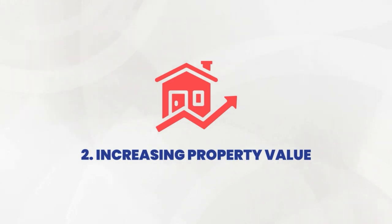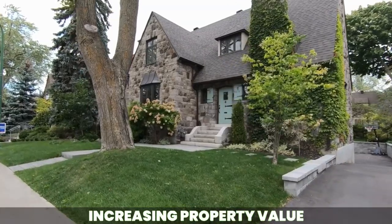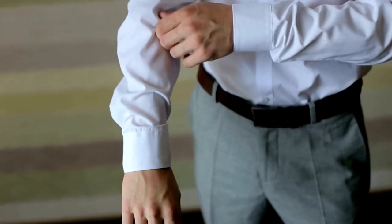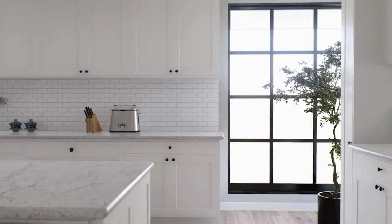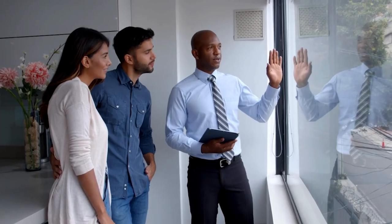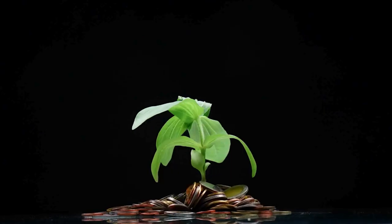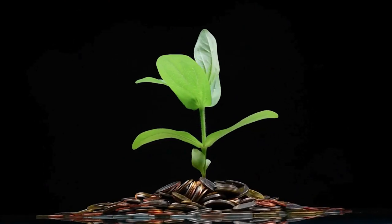Now onto the fun part: increasing the value of your properties. You've got a rental property and you want it to be the hottest ticket in town. It's time to roll up your sleeves and get to work. A fresh coat of paint, some snazzy renovations, and keeping everything in tip-top shape can work wonders. Remember, a well-maintained property not only attracts better tenants but also increases in value over time. It's like planting seeds today and watching them grow into money trees tomorrow.